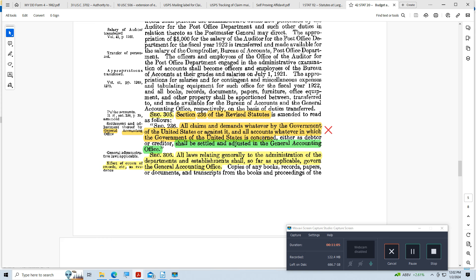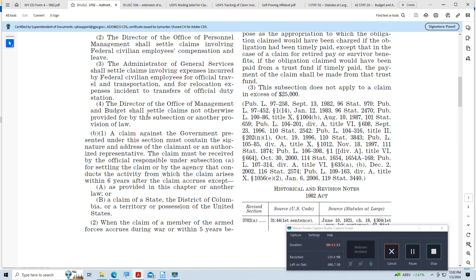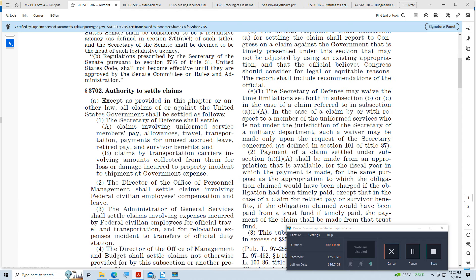When we were looking at 31 USC 3702, it said 'except as provided in this chapter or another law' — well, here's that other law. Everything ultimately gets settled at the General Accounting Office. You should be able to file a claim with the General Accounting Office. Notice it says 'claims and demands' — by definition, a demand is a claim, but when claim is used capitalized, it's more like a lien. You do the demand first, and if they don't answer, then you can do the lien.